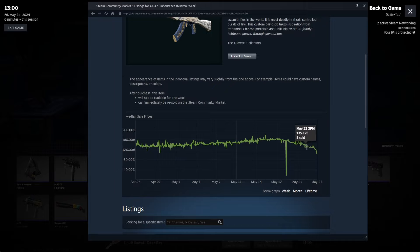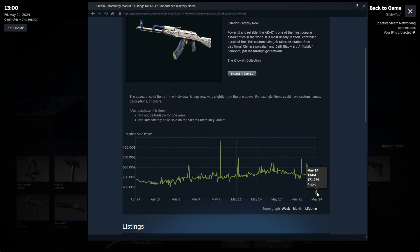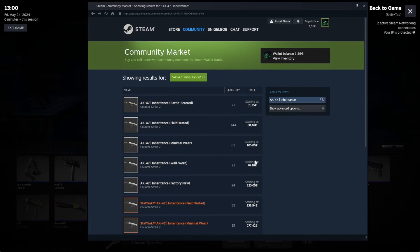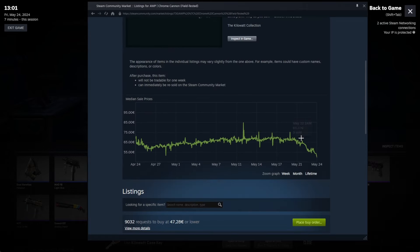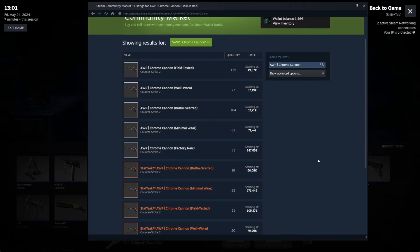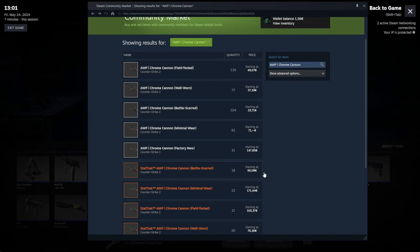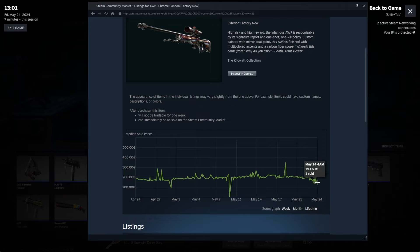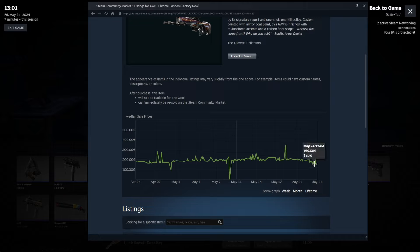You can see the minimal wear is already going down. If you owned one of these, that's so bad. Let's take a look at the AWP as well. Starting with field-tested, from 60, down to 55 to 50, even 49. Minimal wear is seeing the same kind of drop, and the factory new has yet to drop quite far — it's held on as long as it could, but it will start to go down as well with the rest of them.